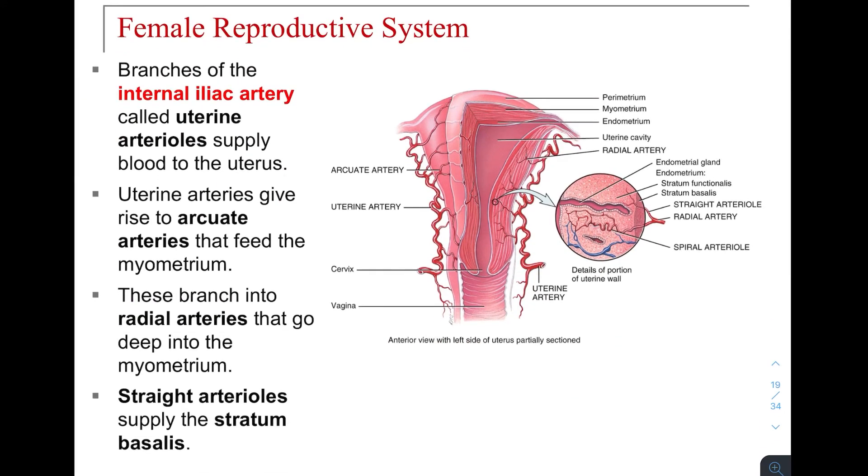Looking at the layers of the uterus: the perimetrium is on the outside, then the thick myometrium, and then the endometrium as the inner lining. The blastocyst coming from the fallopian tube will try to implant somewhere within that endometrial lining, ideally finding an endometrial gland, and the surrounding capillaries of arteries and veins will provide nutrition for the future embryo.